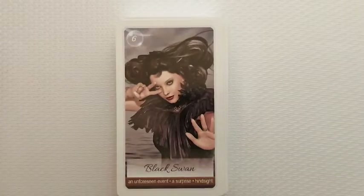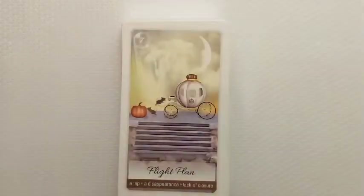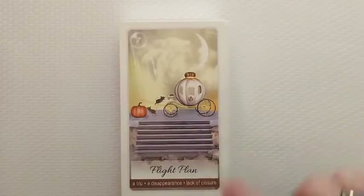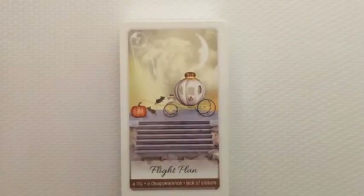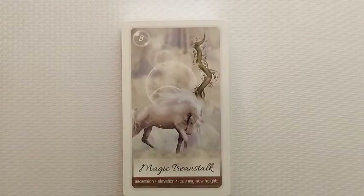'Black Swan' — an unforeseen event, a surprise, hindsight. Gorgeous. I'm going to go ahead and just flip right through now, so if you want a close-up go ahead and pause. Dinner is almost done and I've been doing readings most of the day.